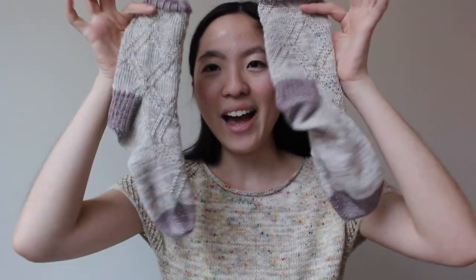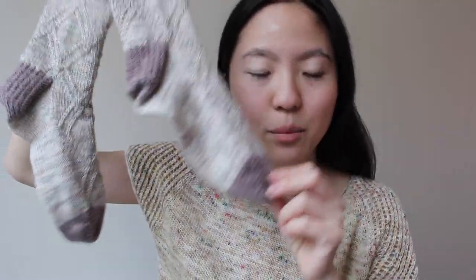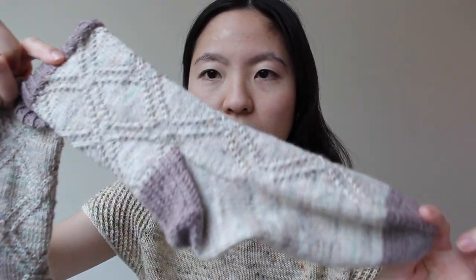I have one finished object — I haven't blocked it yet because I've been wearing it every day this week, so it still looks a little scrunched up. These are my Almost Argyle Socks by Emily Curtis. I finally finished them! The yarn is also Explorer Knits Denali Sock — I used a sock set, with the main color Fia and the contrast color Woodruff.